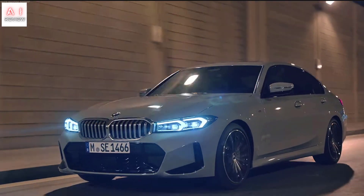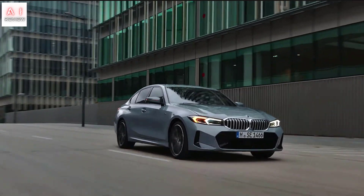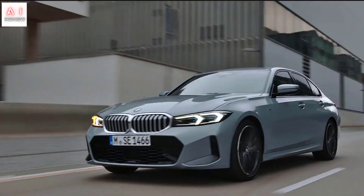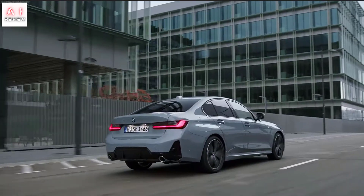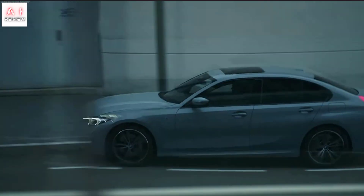BMW 3 Series 2023: all the news of the restyling. It's time for an update for the Bavarian saloon, which fixes the look at the body level and revolutionizes the interior with a new curved panel that integrates two screens.